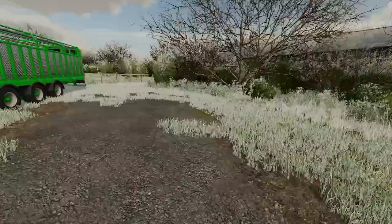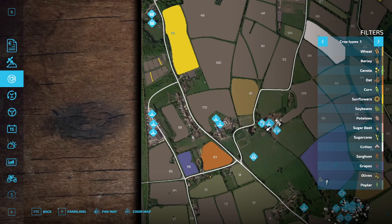We've got our cattle trailer which is up here. I'll show you the second yard.